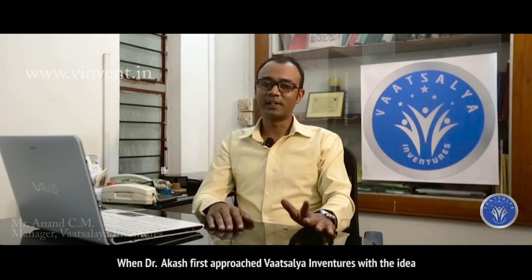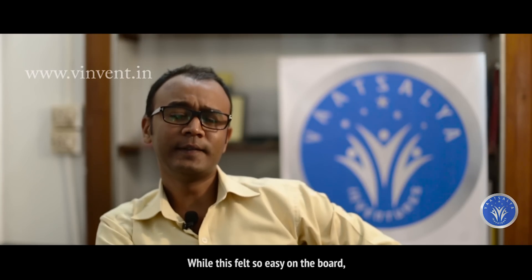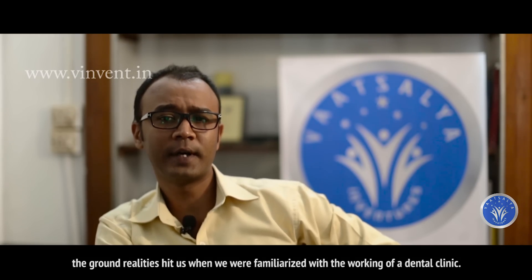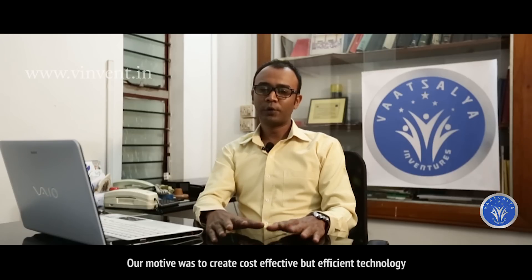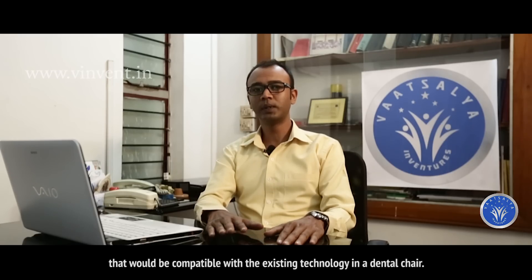When Dr. Akash first approached Vatsalya Inventures with the idea, we were amazed to see the intricacies in the dental world and how much we as engineers could contribute to the life sciences. While this felt so easy on the board, the ground realities hit us when we were familiarized with the working of a dental clinic. Our motive was to create cost effective but efficient technology that would be compatible with the existing technology in a dental chair.